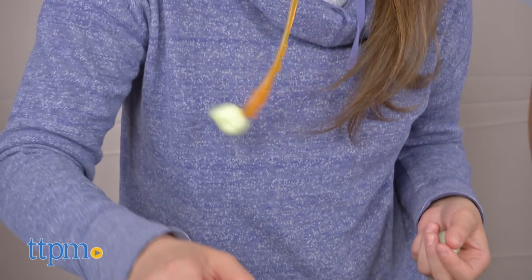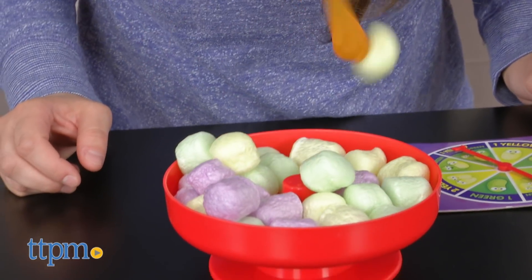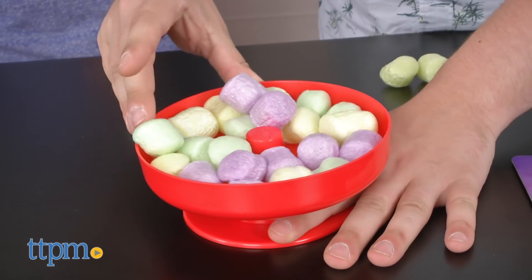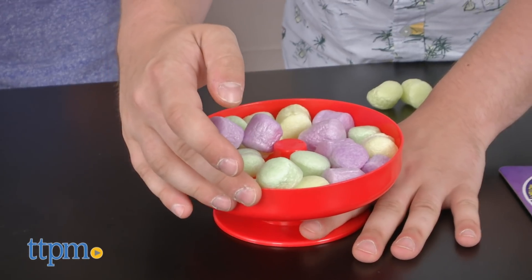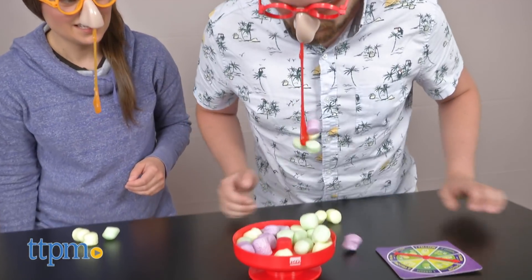If they accidentally pick up a purple booger, well then everyone must yell, Snot It! The person who yells it first keeps the purple booger bounty. But the last player to yell it must return one booger to the bowl. The first player to reach ten boogers wins!